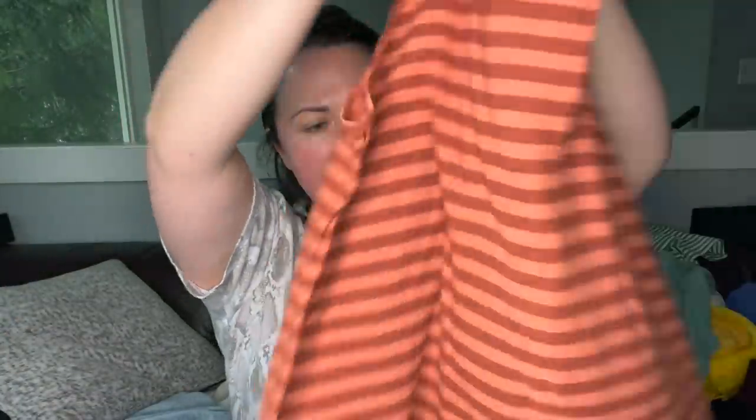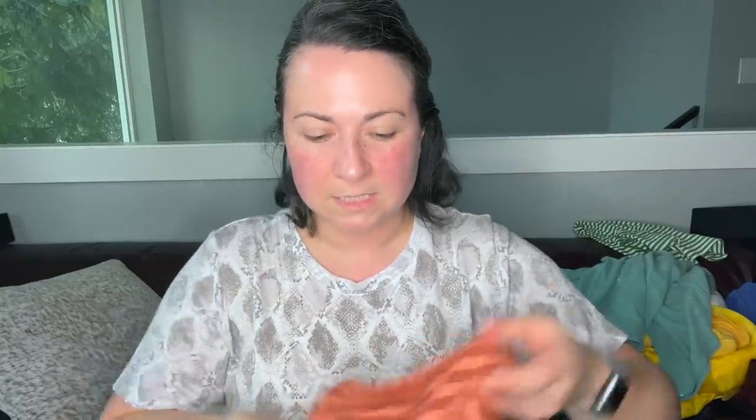This is a Logo by Lori Goldstein tank — maybe I'll put this in a bins box too. It's really cute. What I love about their pieces is that they're kind of layering type pieces — usually tanks or cardigans. The color is really pretty.